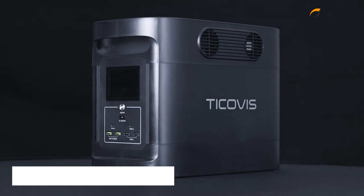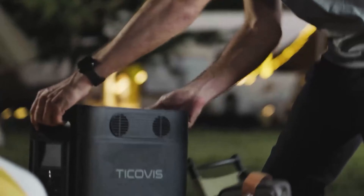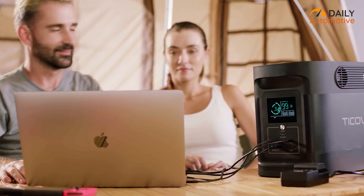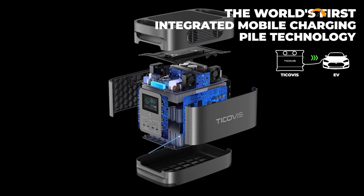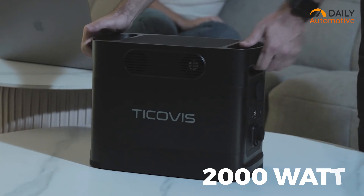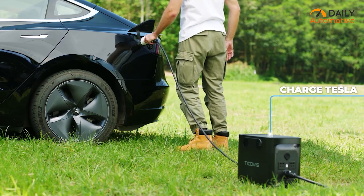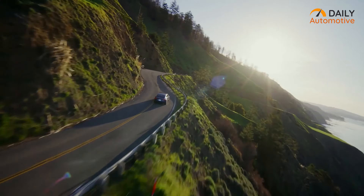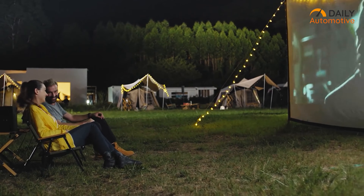Last but not least, meet the ultimate power station from Tecovis, which comes with a powerful battery in a compact form factor. This power station has got your back, whether it's for home electronics or sudden low battery issues with your EV while on the road. It features LG EV-grade battery cells and can produce 2,000 watts of continuous power with a massive 1,700-watt-hour capacity, providing enough power to back up your EV during low battery issues and giving you up to 11 extra miles on a single charge. Simply turn on the AC output, plug in the cables, and you're good to go.